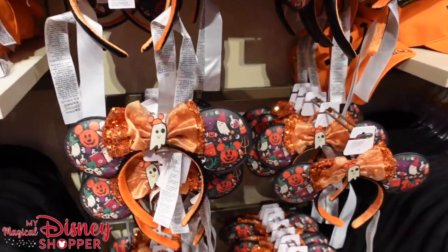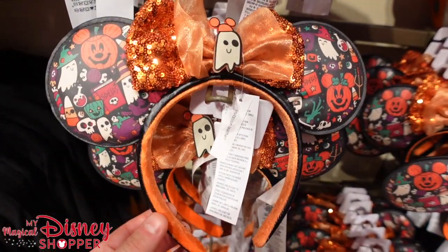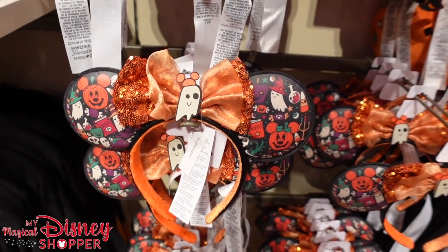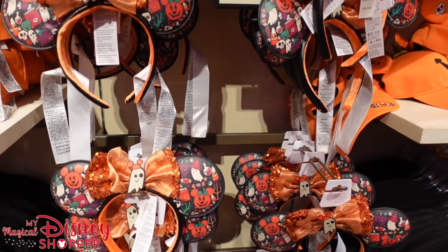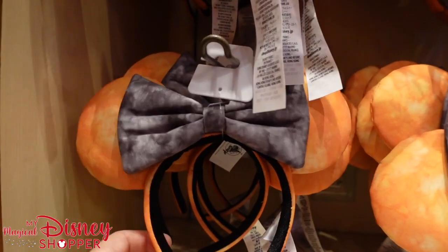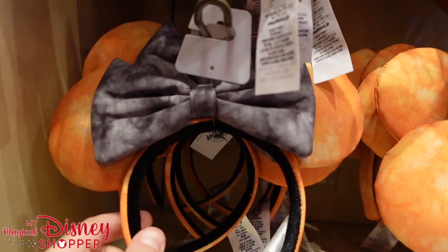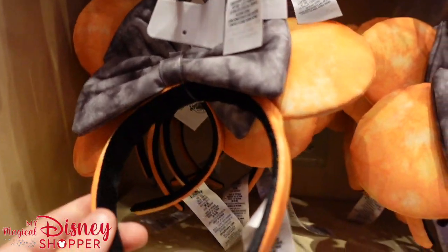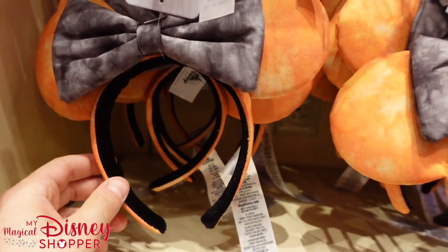There are also Halloween ears at $29.99 — they're finally here. And there's another set as well: the orange Halloween ears with a black bow on them. It almost looks tie-dyed, which is actually kind of cool. Those are $29.99 as well.